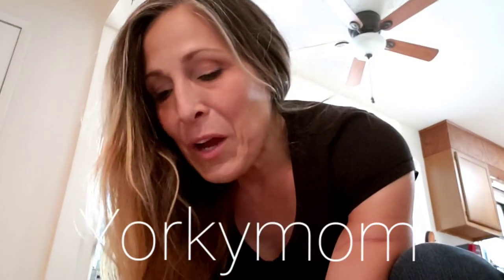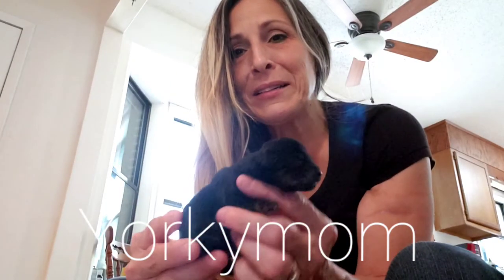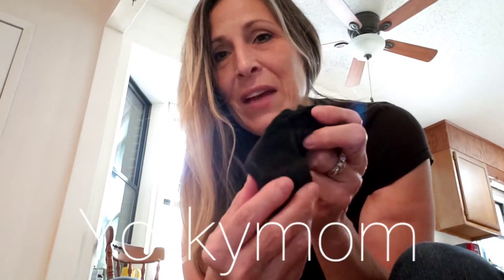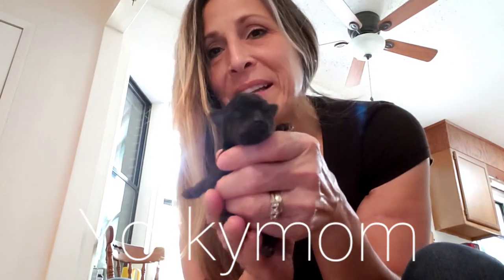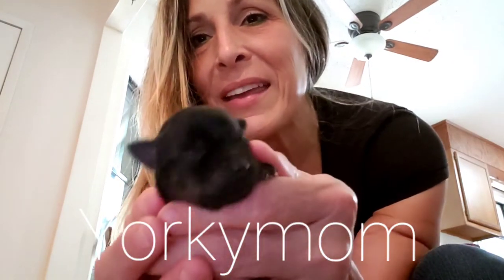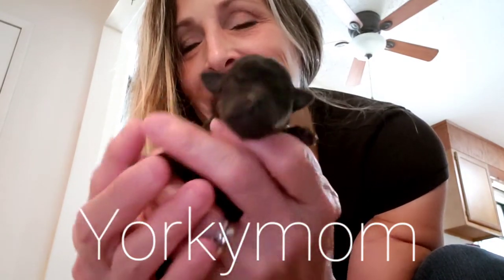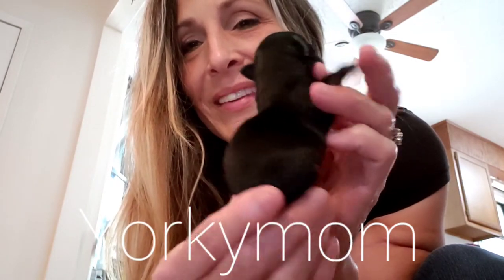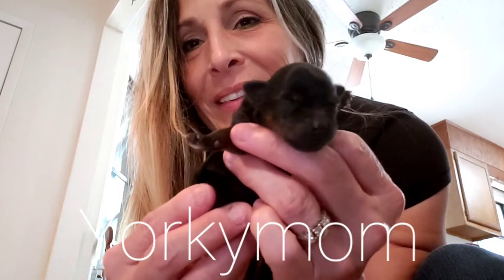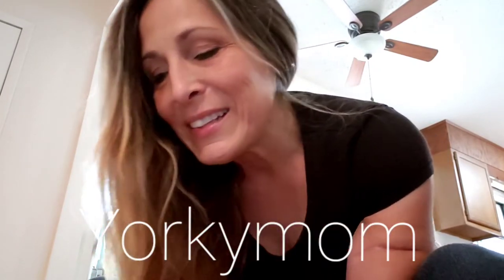I'm going to show you the non-Merles. I'll start with the little girl. She is black — look at her. She does have a little sable on her; it's very faint. Look at her face. Isn't she pretty? Look at her little body. Sweet little girl. She is a sweetie pie, and that's the little girl.